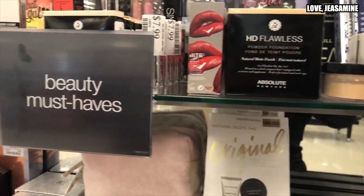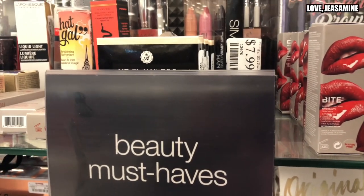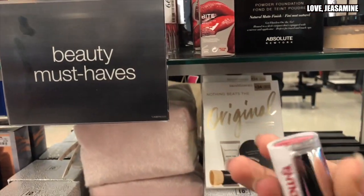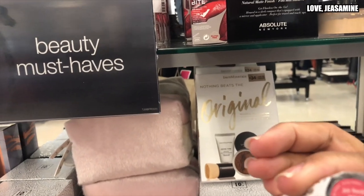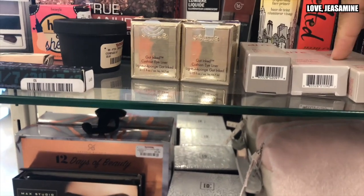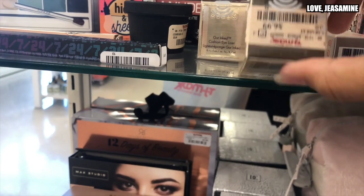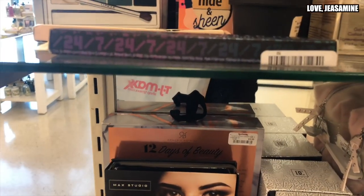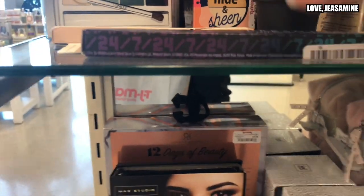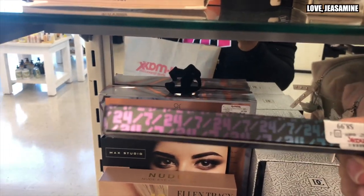They have the Marc Jacobs shadow HD, Flawless by Absolute New York, and a whole bunch of beauty products. They also have melted lipsticks — these are like $6.99.